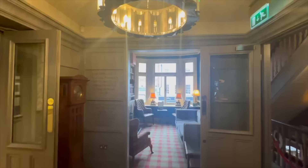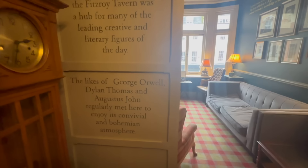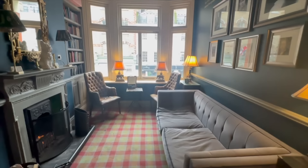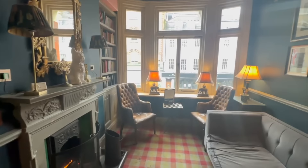They have amazing food here — apparently the mussels are spectacular. Something very rare in London nowadays: an open fire. What an amazing place — it's like you're upstairs in someone's house, with a lovely little library feel. Here is Dylan Thomas and a quote from him: 'A good poem is a contribution to reality. The world is never the same once a good poem has been added to it. A good poem helps to change the shape of the universe, helps to extend everyone's knowledge of himself and the world around him.' In the 1930s and 1940s, the Fitzroy Tavern was a hub for George Orwell, Dylan Thomas, Augustus John, and W.B. Yeats, who regularly met here for its convivial and bohemian atmosphere.